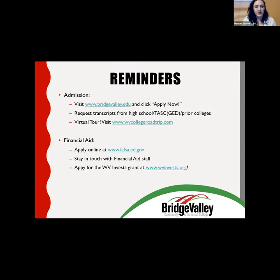You can visit our website at www.bridgevalley.edu and click 'Apply Now' to apply. We now offer a virtual tour — you can visit www.westvirginia.wvcollegeroadtrip.com since we're working from home right now. Thank you all so much. We're now going to move on to Savannah College of Art and Design.